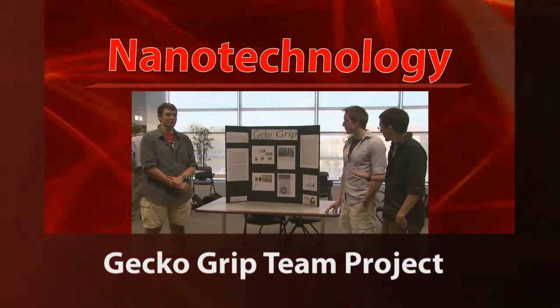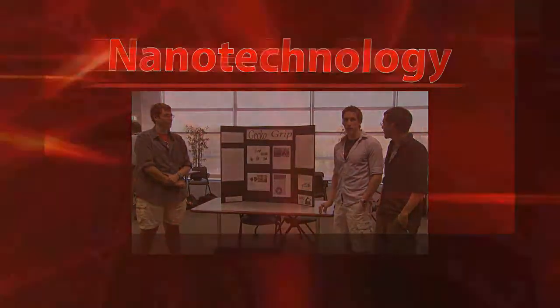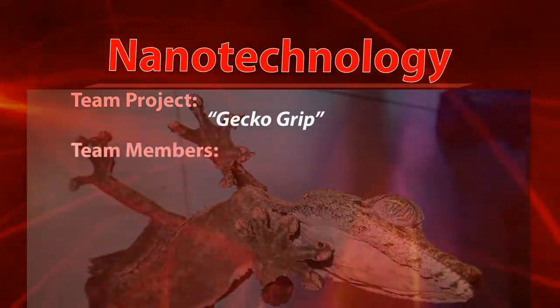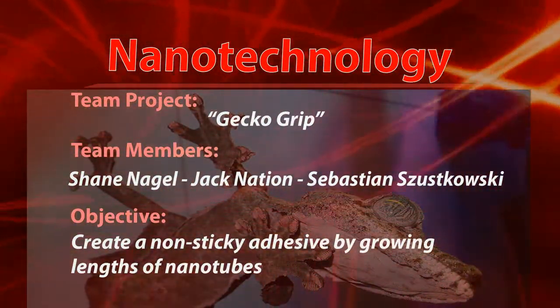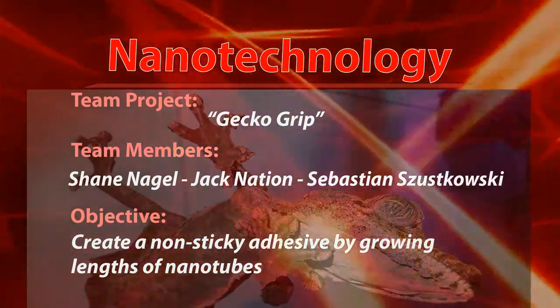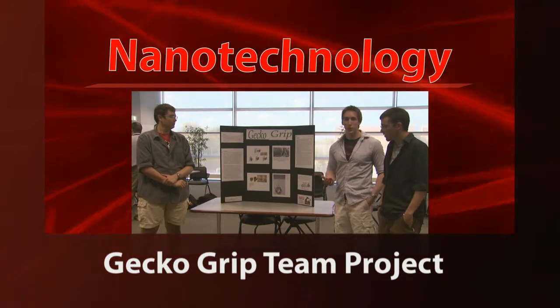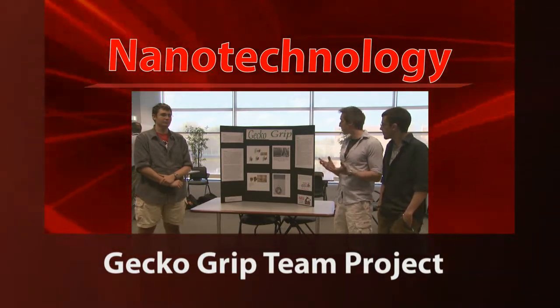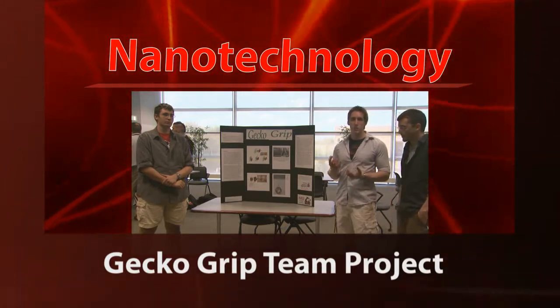This is Sea Bass, Shane, and I'm Jack, and we chose Gecko Grip as our research project. The science behind Gecko Grip is a thing called Van der Waals Interactions — it's a kind of a random bond between any material.